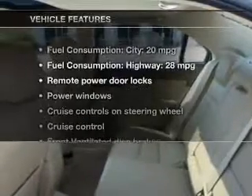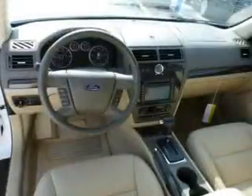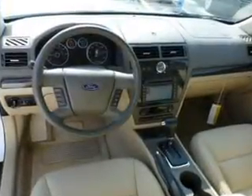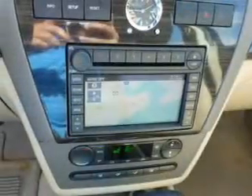Plus, enjoy these notable features that are included in this vehicle: keyless entry, leather seats, power door locks, power windows, cruise control, an AM-FM stereo with multi-disc CD player, and power mirrors.